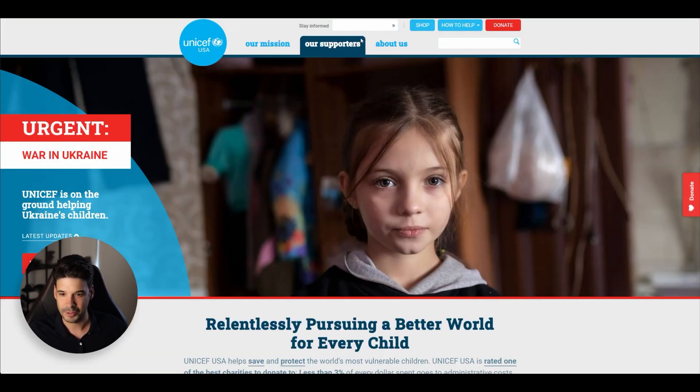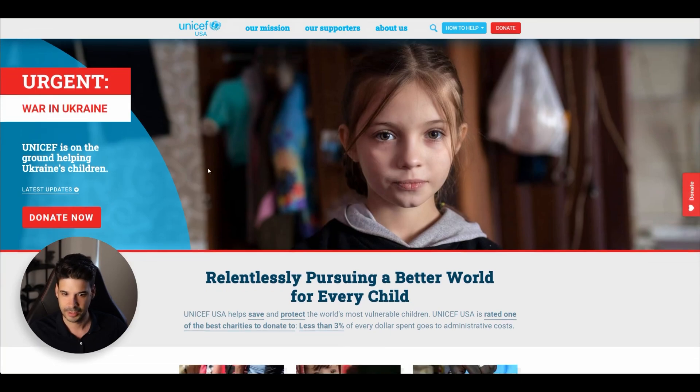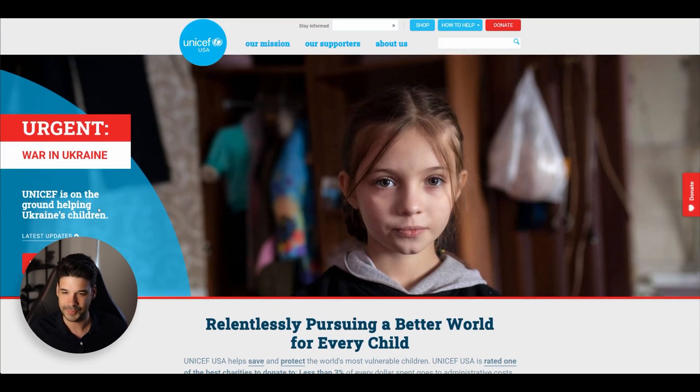Let's look at another example — UNICEF says 'donate now.' Those are calls to action. You must have at least one call to action on every page. If it's a product page, just a 'buy now' button.